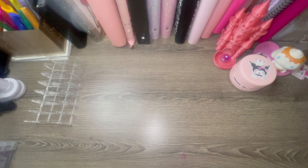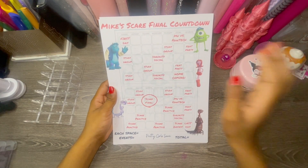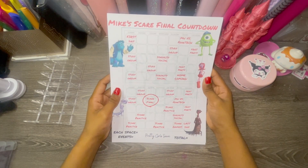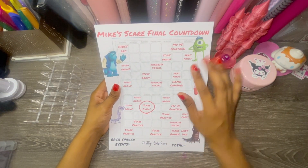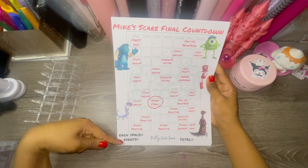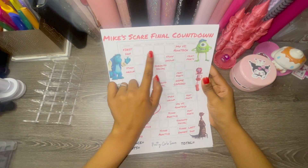I have one of the freebies I can show you. This is Mike's Scare Final Countdown — it's basically just a calendar. On the one you guys will get, I have little directions with just one sentence. You treat it like a calendar and cross out the days counting down to the scare final, just like in the movie. Each square could be two dollars, and for special events you can dedicate a separate amount.